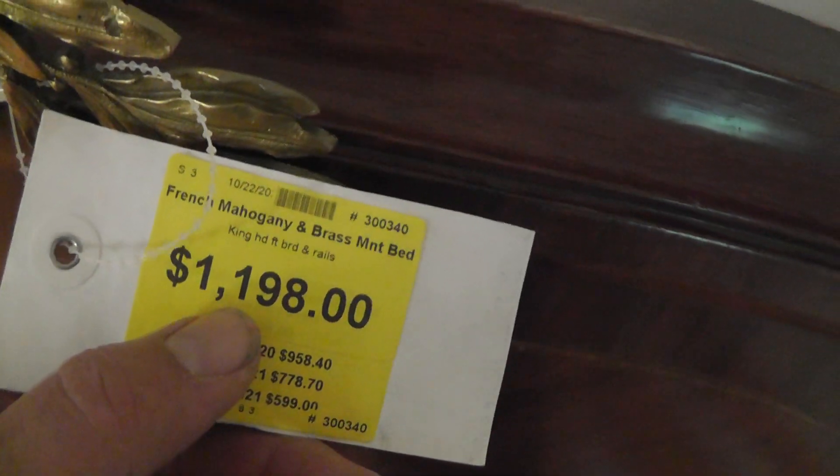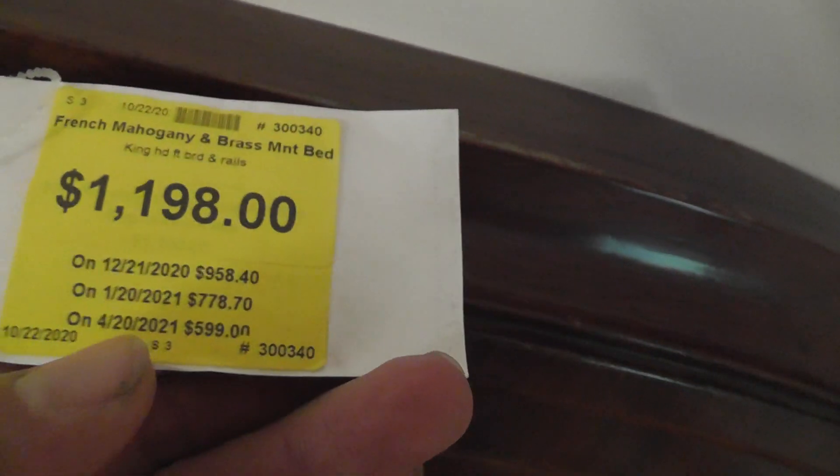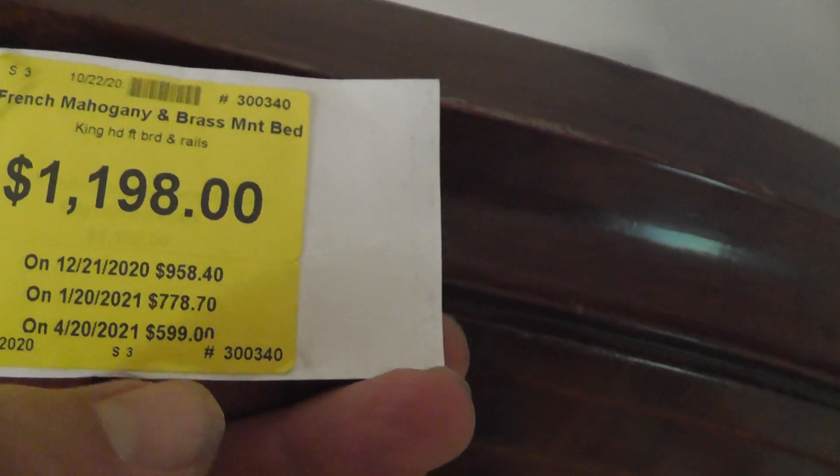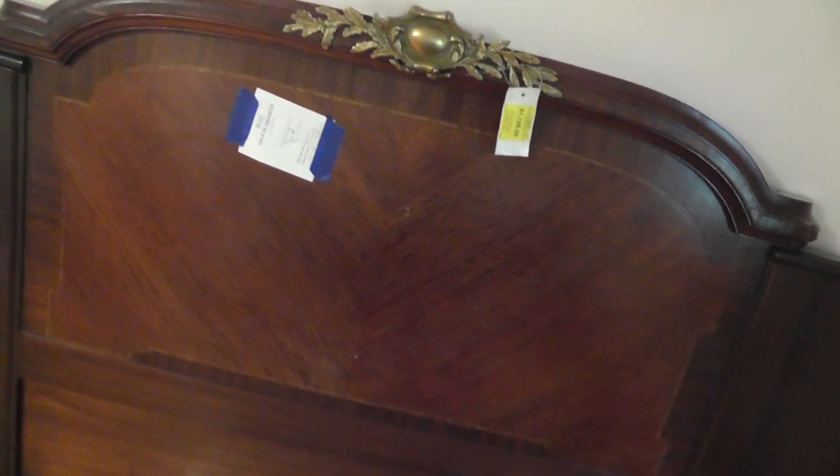You can see the original price on this bed was $1,198 when they first brought it in back in October. Then it went down to $958, then $778, then $599. The lady gave me another 10% off today, so I got it for $540. Cool piece — needs a little bit of touch up here and there, but love the bed. We're going to build the rest of the room around the bed.